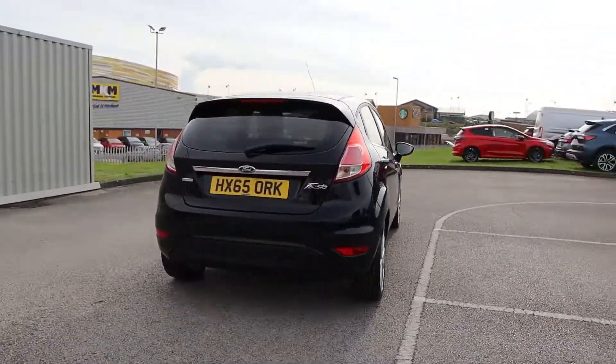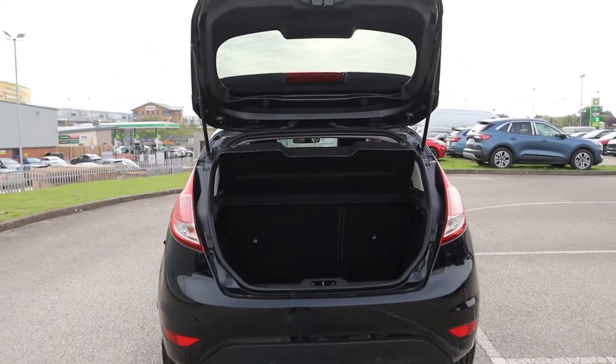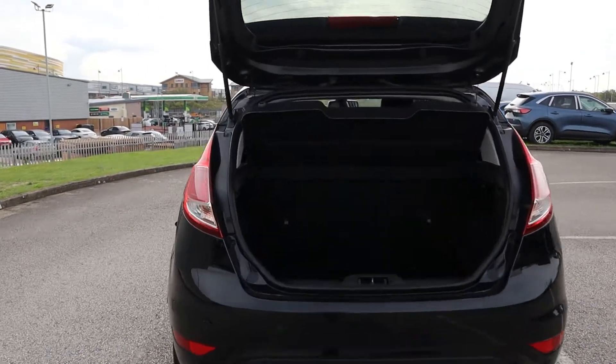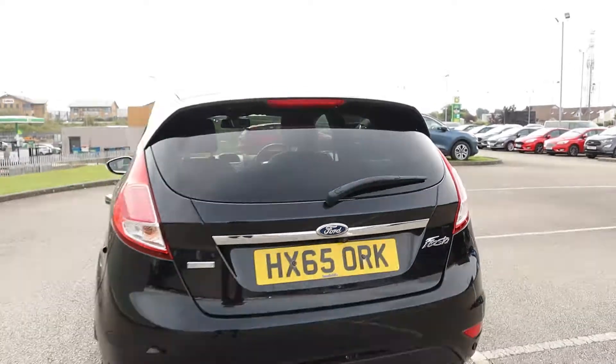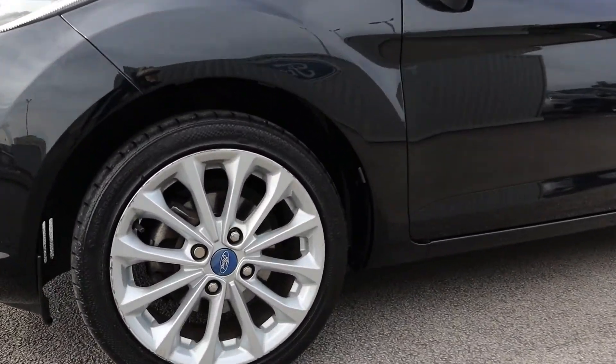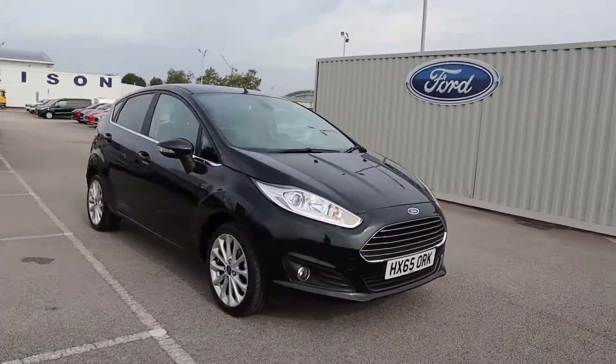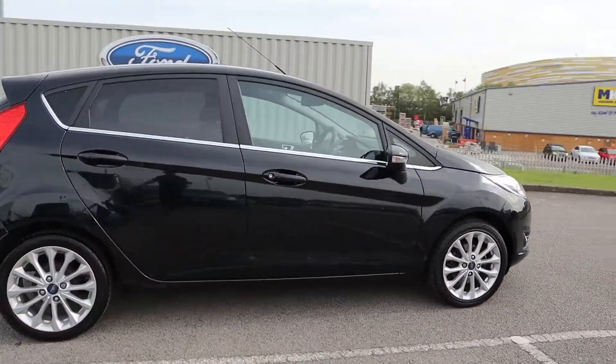Hi there, this is Jess from TC Harrison Ford. Today let me show you around this amazing 2015 Ford Fiesta Titanium with an EcoBoost engine. This Fiesta is a manual petrol drive with two previous owners and has done 29,933 miles.